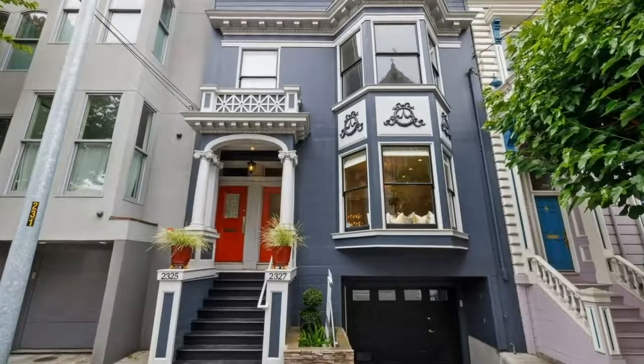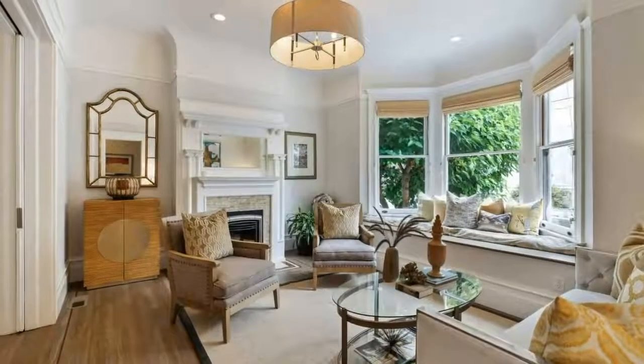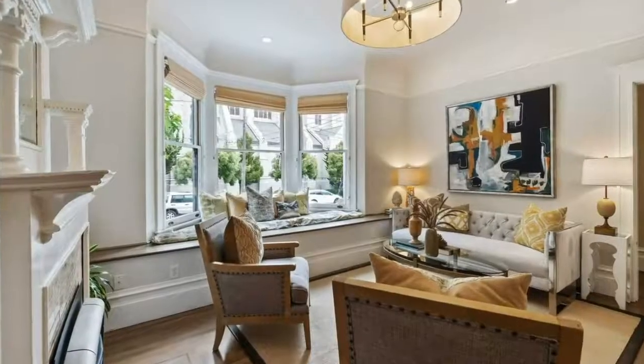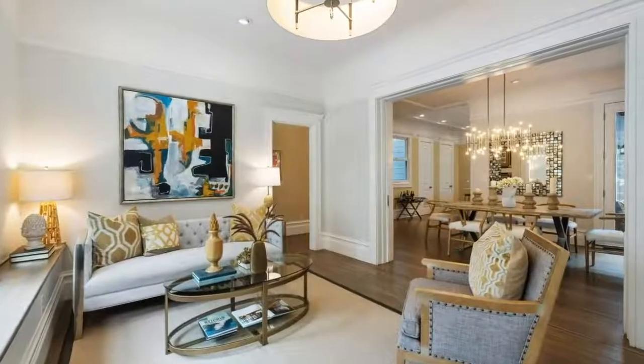Introducing 2327 Bush Street, San Francisco. Two-level condo with a rare blend of coveted features and friendly, house-like floor plan. Enjoy sun and serenity, both indoors and outdoors.